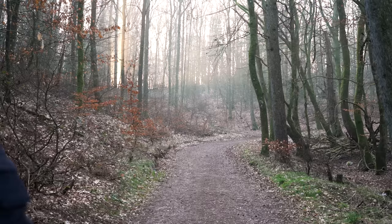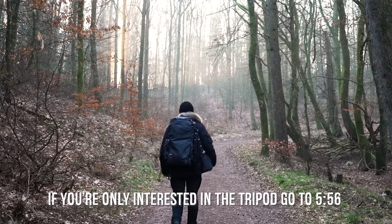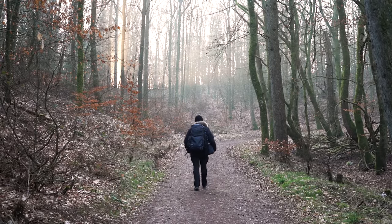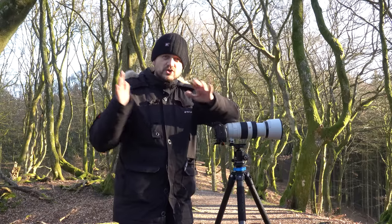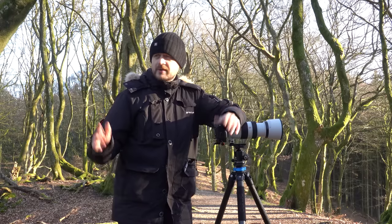I've come out to a forest called Roll Forest and I'm in an area which is literally called the Troll Forest. One can easily see why with all these twisted old beech trees. They are quite beautiful.